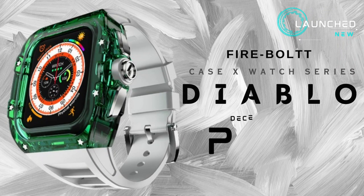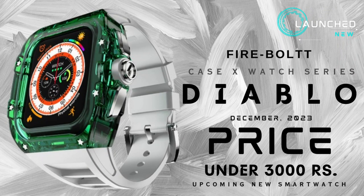Welcome to my channel. Firebolt Case X Diablo — upcoming new racing series smartwatch in India 2023.